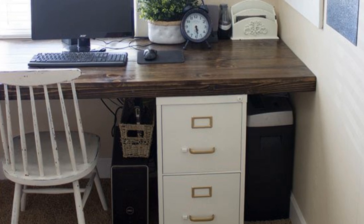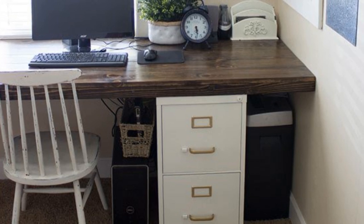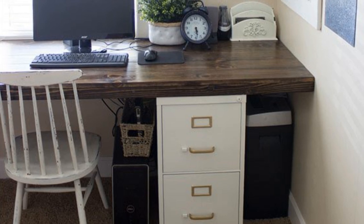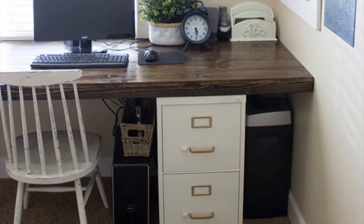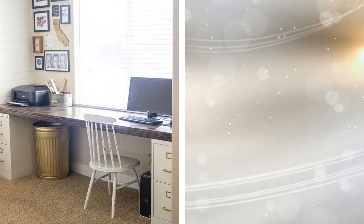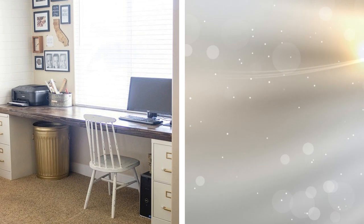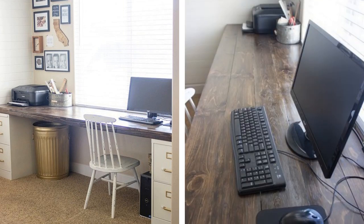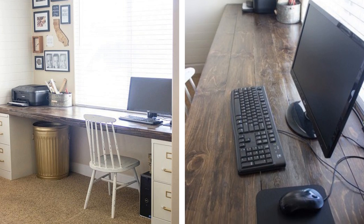16. Large spaces call for custom desks. Thankfully, this is less expensive than it sounds. All that you need are a few file cabinets and a thick piece of finished wood. Place the wood plank over the cabinets and pull the chair underneath. Now your office is both organized and functional. Check out the complete instructions on Over the Big Moon.